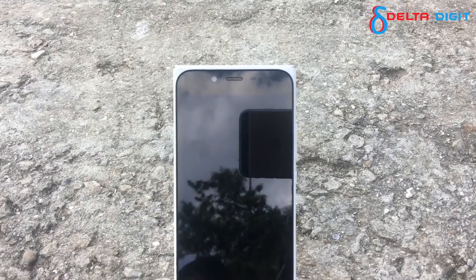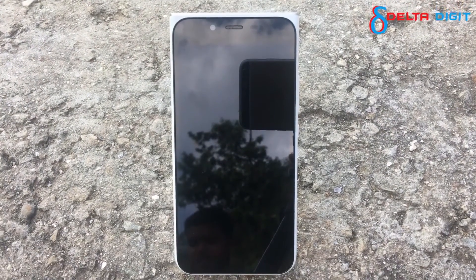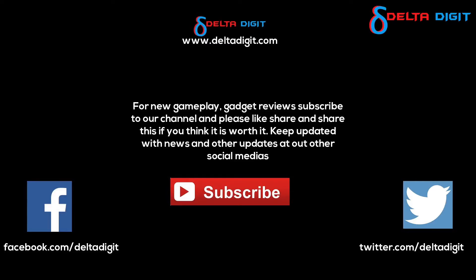We are happy using it and we give this device a thumbs up and go. Please subscribe to our channel and do share, like, and comment on this video. It's Ron signing off — thanks for watching!